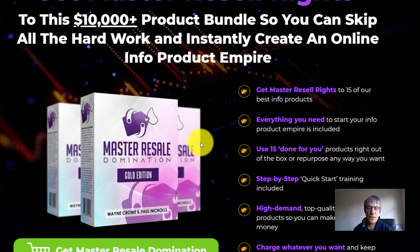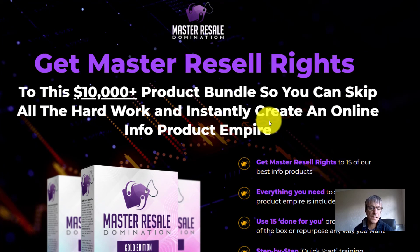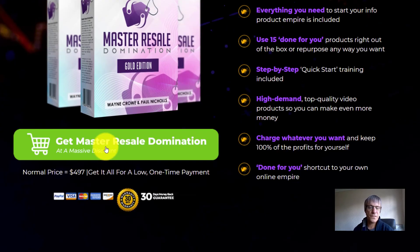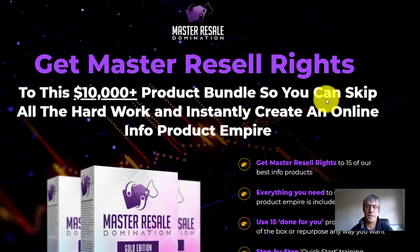So grab this while it's still live. $14.97 — $15 for 15 products is absolutely crazy. Grab it.